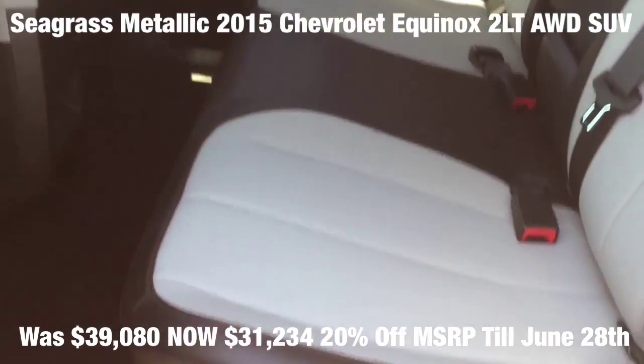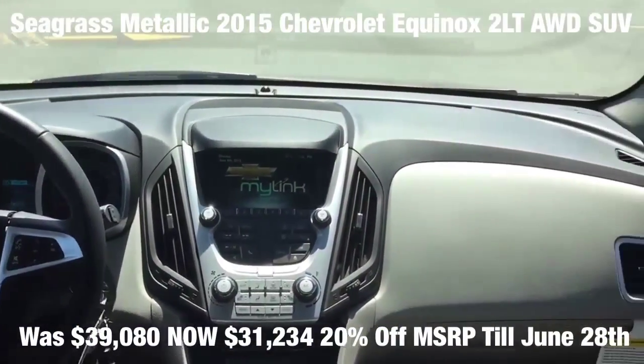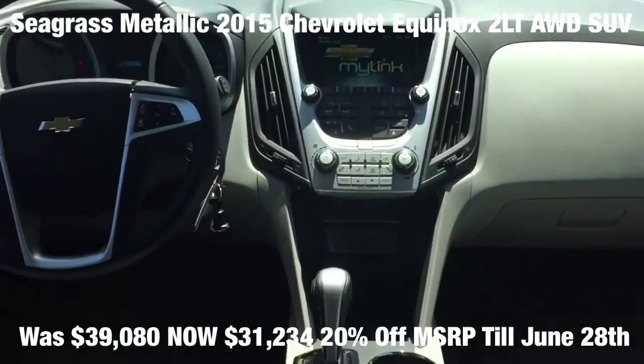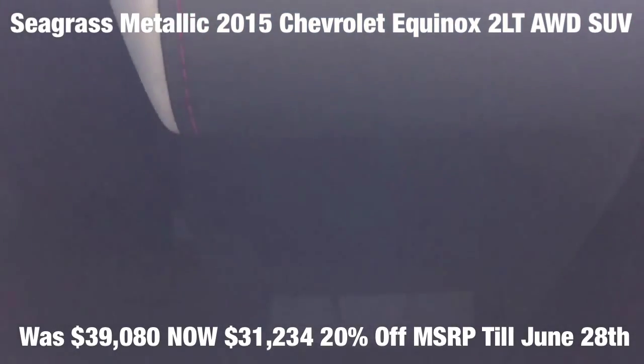Also features a 7 inch color touch screen, MyLink, rear vision camera, Pioneer speaker system, and 4G LTE WiFi hotspot. Along with its 3.6 litre V6 engine and all wheel drive powertrain, this makes the right compact SUV for you.